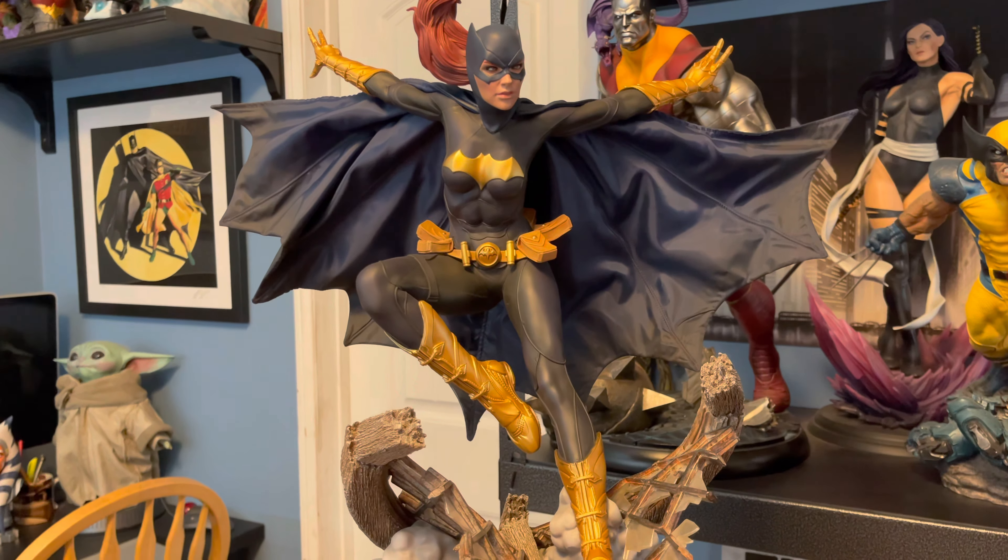I kind of wish Sideshow would get away from this idea of tucking the cape underneath the portrait. It's a real pain to get that right in a way that you don't feel like the portrait is too loose or that you're losing some of the magnetism. They did a fairly good job demonstrating how to do it in their unboxing video, but it took me several minutes of futzing with it to get to a point where I wasn't nervous about the portrait just falling off. I remember having the same problem with the original Batgirl Premium Format, where you also tucked that cape underneath the portrait.